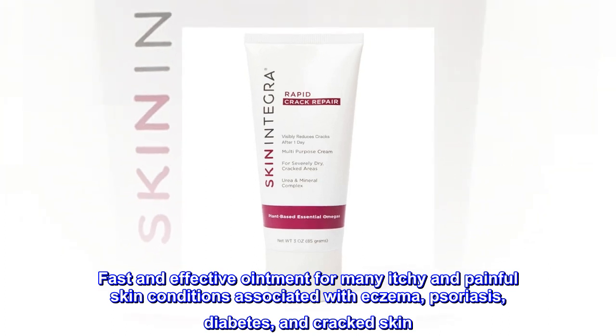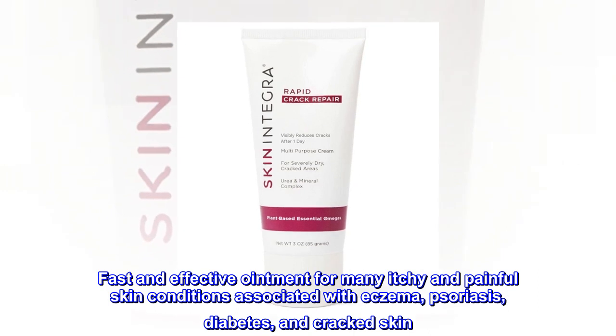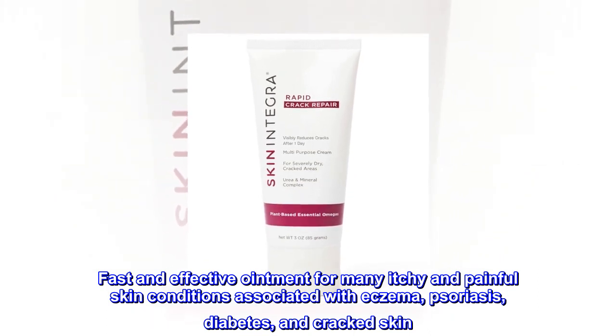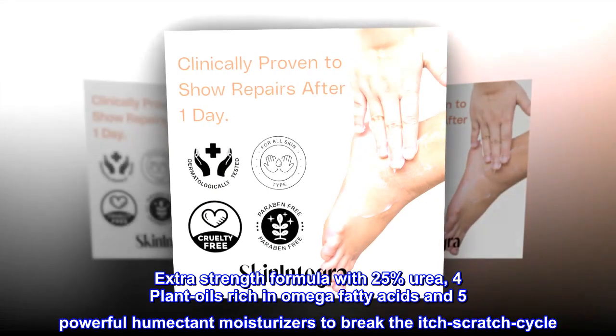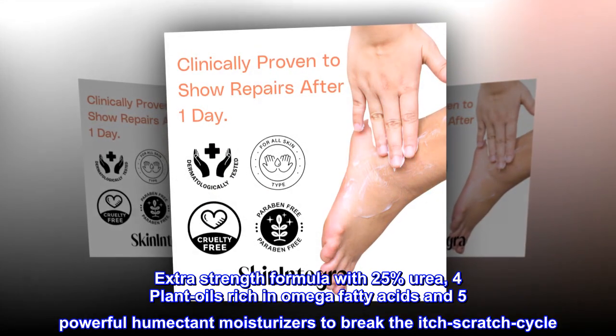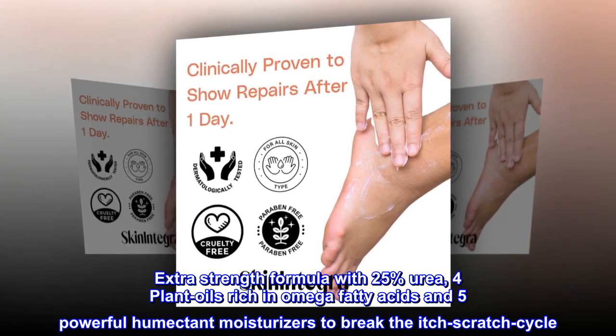Fast and effective ointment for many itchy and painful skin conditions associated with eczema, psoriasis, diabetes, and cracked skin. Extra strength formula with 25% urea, 4 plant oils rich in omega fatty acids, and 5 powerful humectant moisturizers to break the itch-scratch cycle.